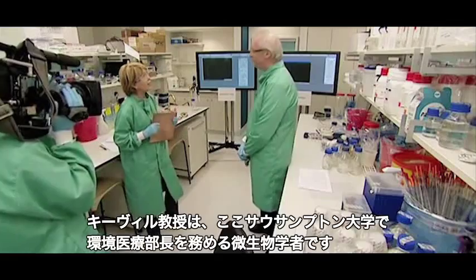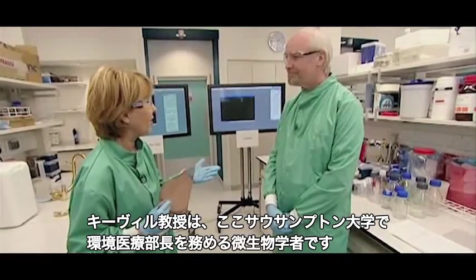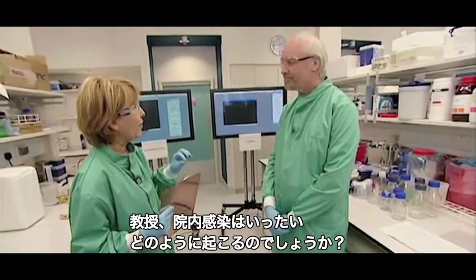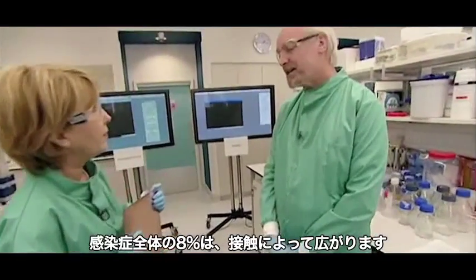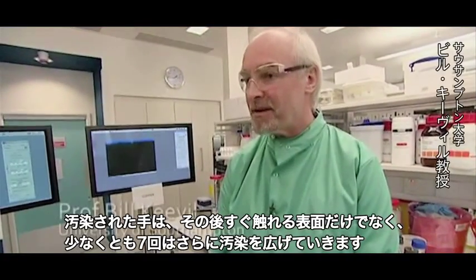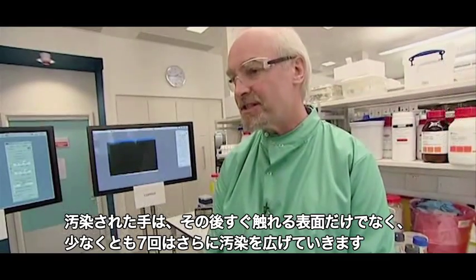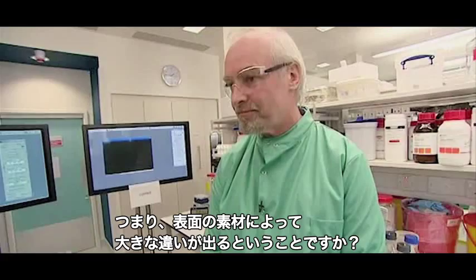Let me introduce Professor Bill Keeble, director of environmental healthcare here at Southampton and a microbiologist. Professor Keeble, can you explain how infections are actually transmitted in a hospital setting? Well, we know that 80% of all infections are spread by touch, and a contaminated hand will contaminate at least another seven touch surfaces if you go sequentially from there.